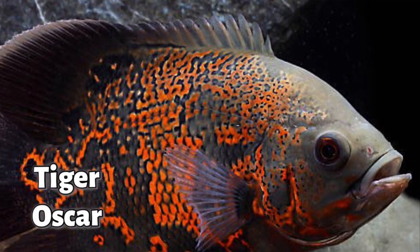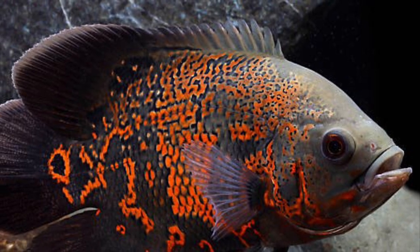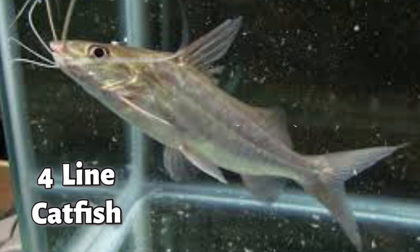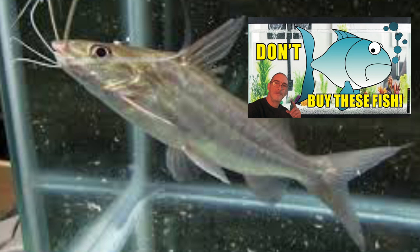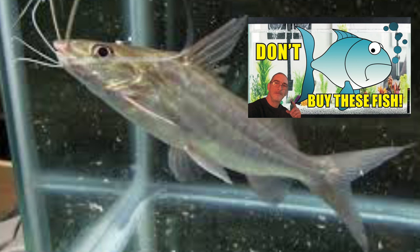The second fish is a four-line cat. This is very similar in body shape to a Pictus cat, but it doesn't have all the nice markings on it. It starts out with four lines as it gets older, but as they grow they lose all their markings and they end up looking plain.